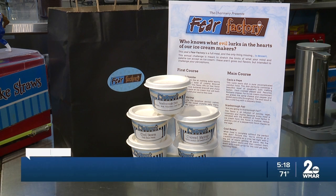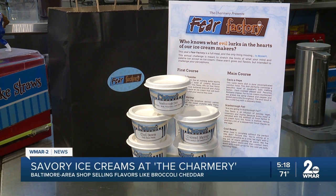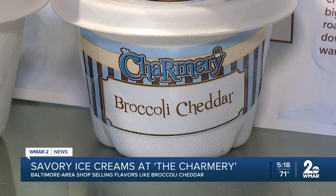An ice cream shop has people doing double takes for what's on their menu. The Charmery has put out some pretty weird flavors over the years, but their Fear Factory menu for Halloween is taking ice cream to a whole new level.